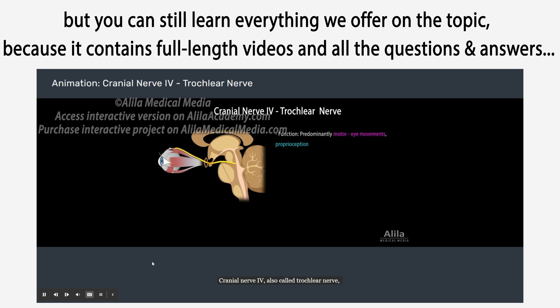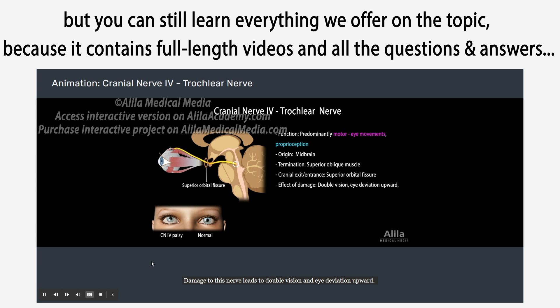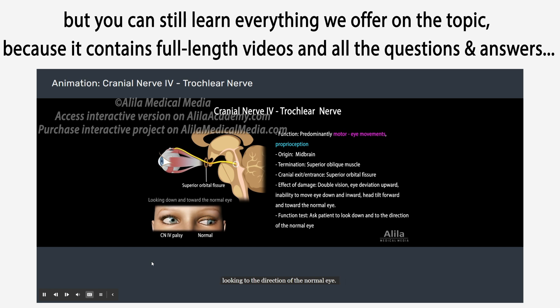The fourth cranial nerve, also called the trochlear nerve, is the smallest cranial nerve and the only one that exits from the dorsal side of the brain stem. It originates in the midbrain and terminates in the superior oblique muscle of the eye. Damage to this nerve leads to double vision and upward eye deviation. The affected eye is unable to move down when looking toward the normal eye. Patients often adopt a characteristic head tilt forward, chin tuck in, and toward the normal eye side.